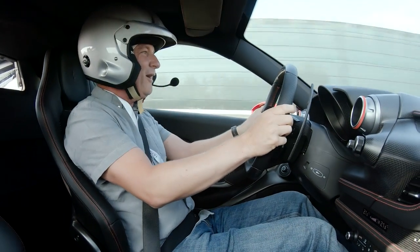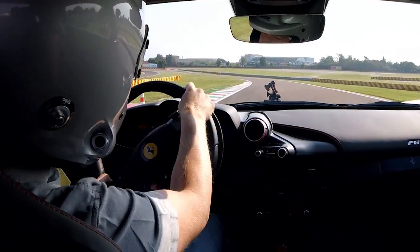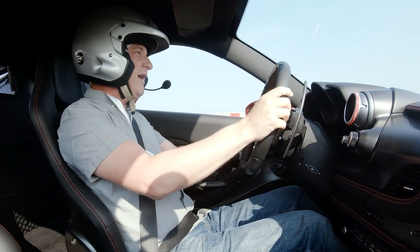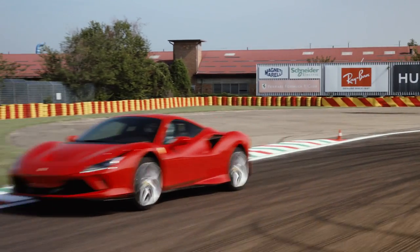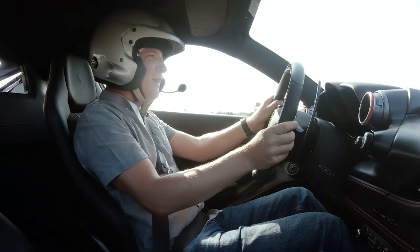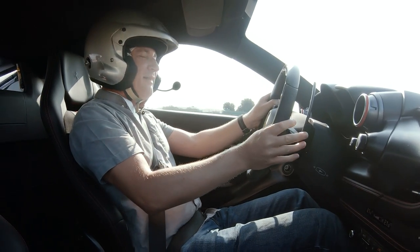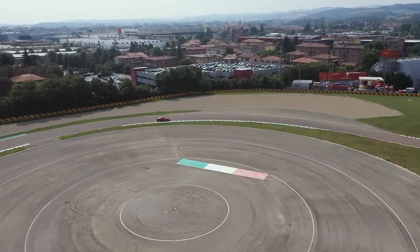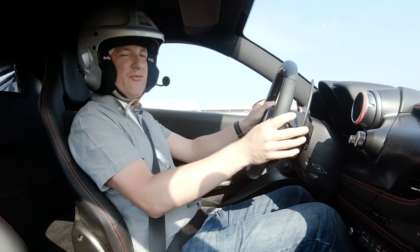Around Fiorano here, it's not quite as quick as the Pista, but when you're talking half a second, good luck to you if you can notice. This is a fantastic piece of kit. They say it's too ballistic for the road, and we'll find out about that in a minute, but if you're doing occasional track days in your Ferrari, you're going to have quite a lot of fun.